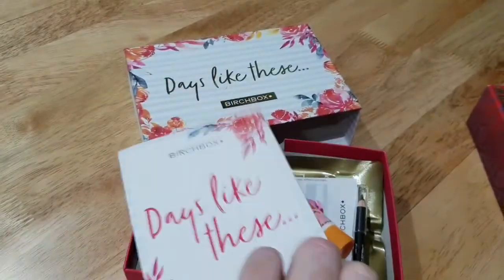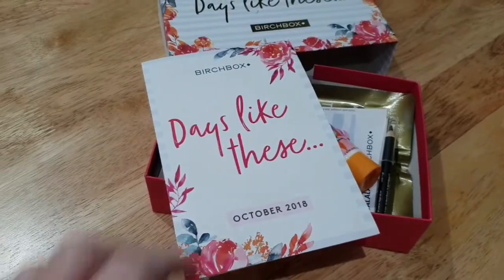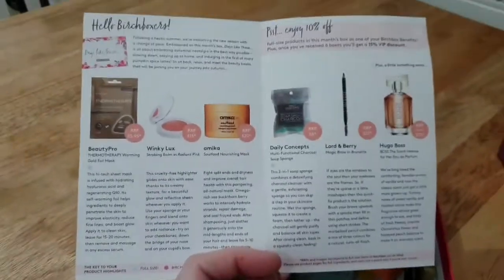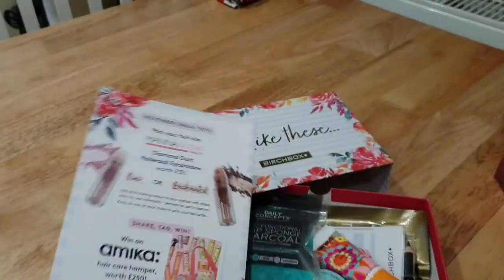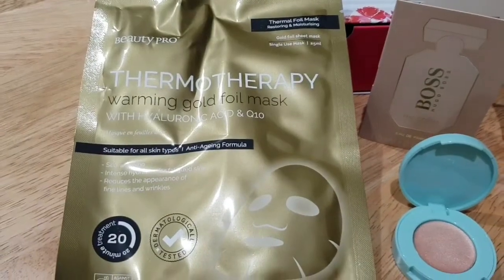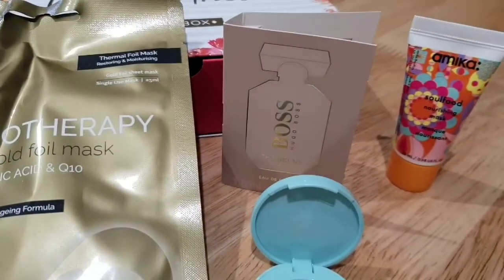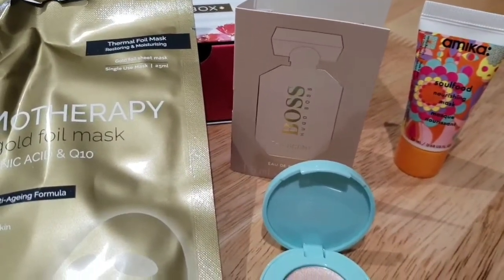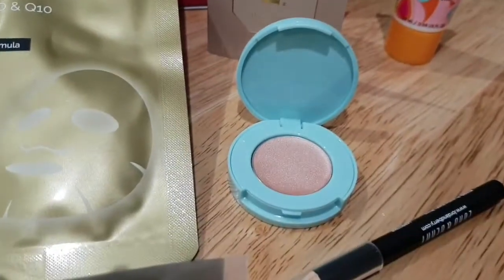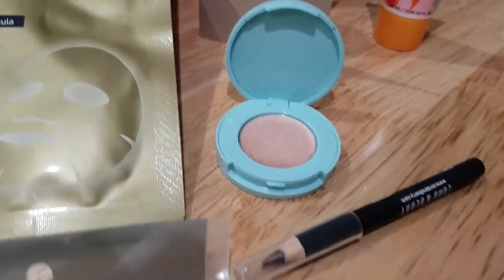You have the card telling you what's in it. These are October's goodies: we've got a thermotherapy warming gold foil mask, a sample perfume from Hugo Boss called 'The Scent', a nourishing mask, and an eyeshadow which is actually a really nice color.